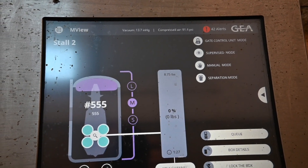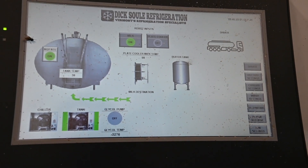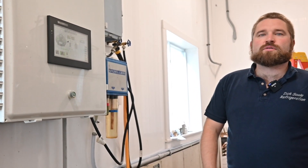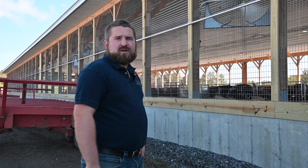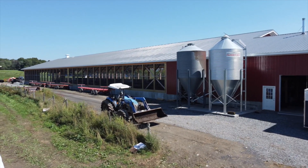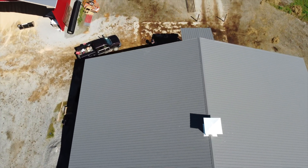Another exciting part of this whole project is that it involves our DSR technology. We can see everything from our phones, anywhere. Our fan system is also being controlled by DSR technology — as the temperature increases or lowers, the fans will modulate based on that. It helps the owner regulate electricity costs.